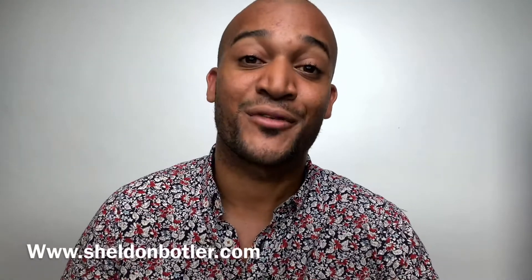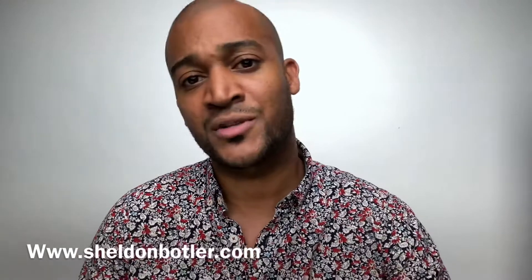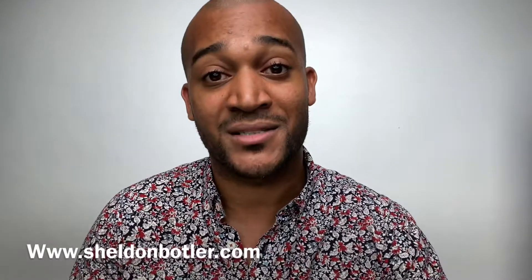Hey you guys, my name is Sheldon Botler for those of you who haven't met me, and thank you for visiting my YouTube page. Just wanted to let you know that there's an exciting buzz around the streets because Nikon has finally released the third firmware update, and that now includes animal eye tracking, improved subject tracking, and also support for the Sony Type-B CF cards.